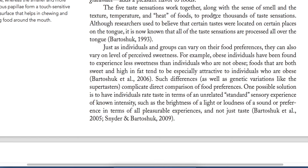The five taste sensations work together along with the sense of smell, texture, temperature, and heat of food to produce thousands of different taste sensations. This is why we experience a great variety of tastes in our food, even though there are only five basic taste types.